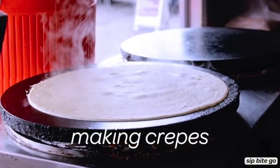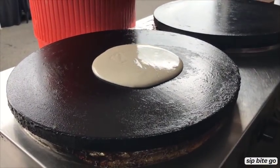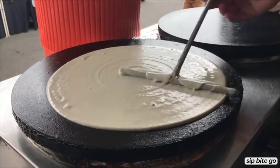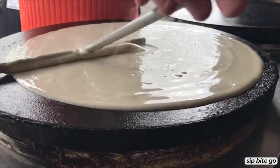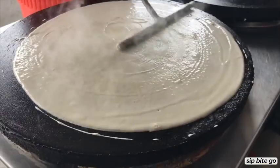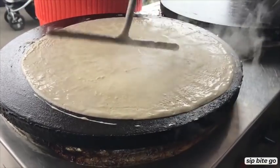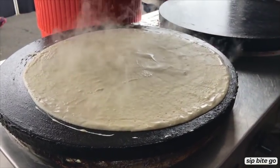Cafe de Crepe uses the same base to make all of their breakfast crepes, lunch crepes, and dessert crepes. This is the crepe spreader — this is the way that you roll out the batter so it gets nice and even distribution. It's hollowed aluminum, so it's very lightweight and easy to control.